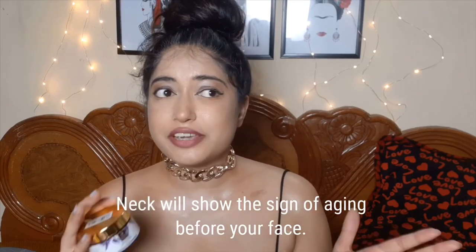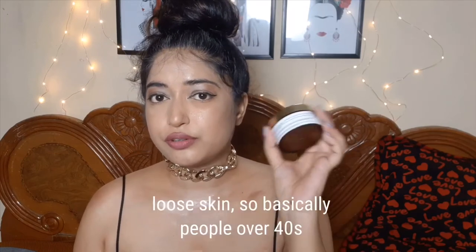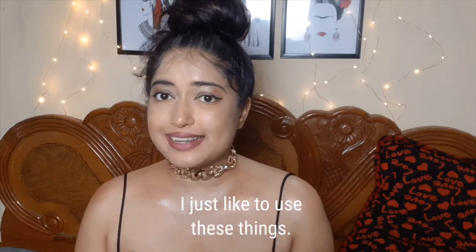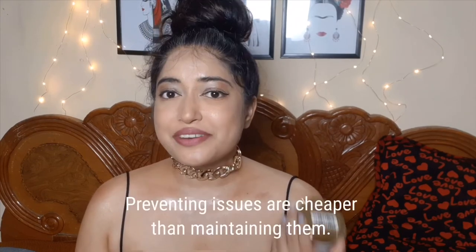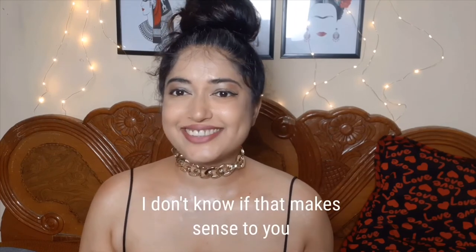Your neck will show signs of aging before even your face. This cream is particularly for treating loose skin, so people over 40 would benefit most. That said, it's never bad to start taking care of your skin before it has any issues — preventing problems is cheaper than correcting them.